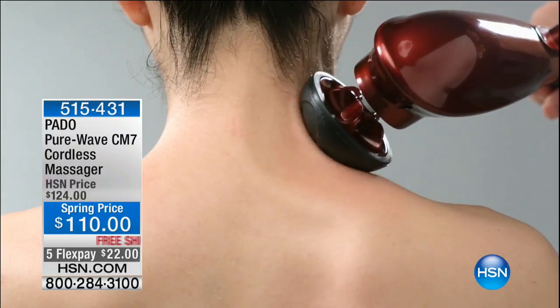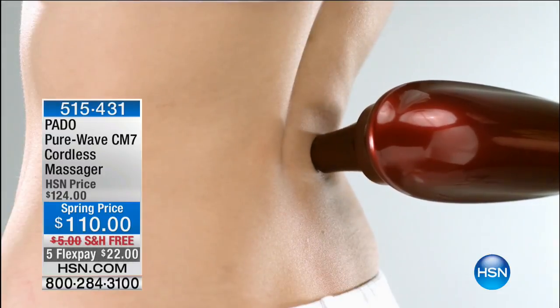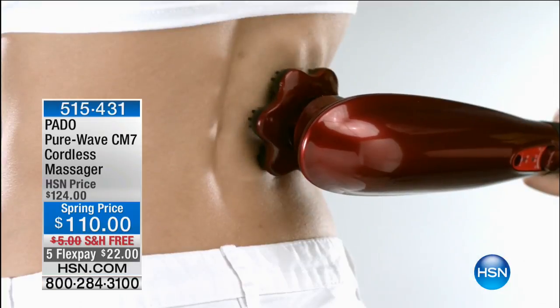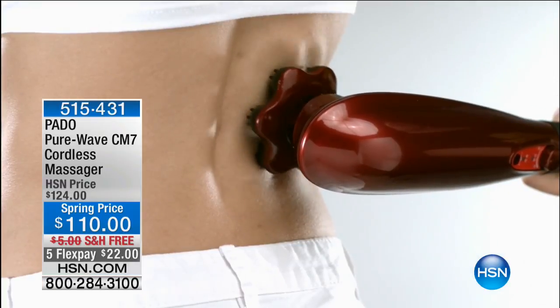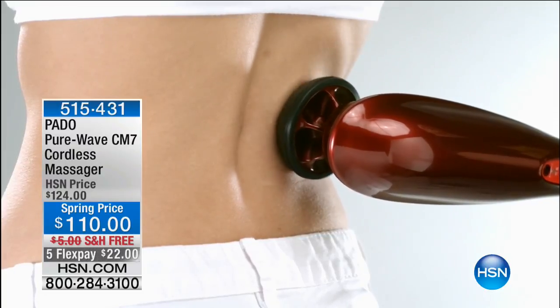This is $110 — worth every single penny — because you'd pay $110 just for a massage. Talk about getting really into the muscle, right where you're the most sore, right where you've got that kink. It's $22 and we're shipping this one to you for free. The lowest price you can find this in the marketplace is $124, and it is so popular. The magazines have it everywhere.